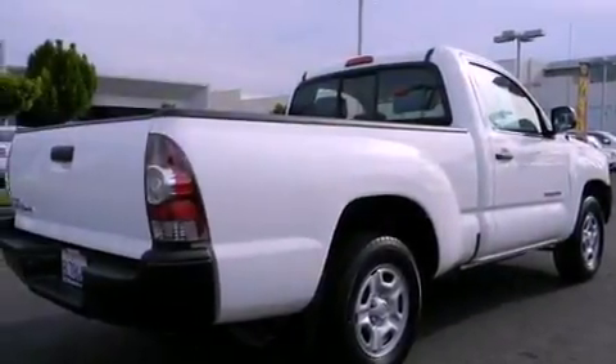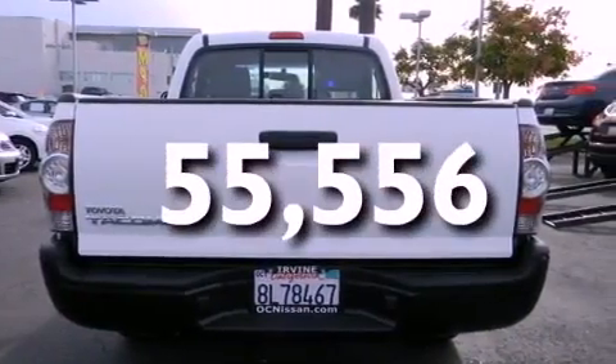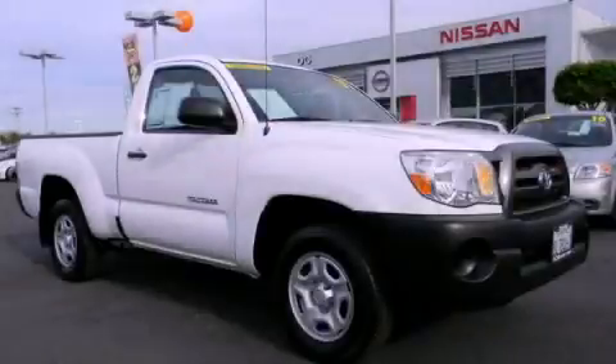Side impact airbags, a sliding rear window, and this vehicle has fewer than 56,000 miles on the odometer. Call or visit us right now and arrange your test drive today.